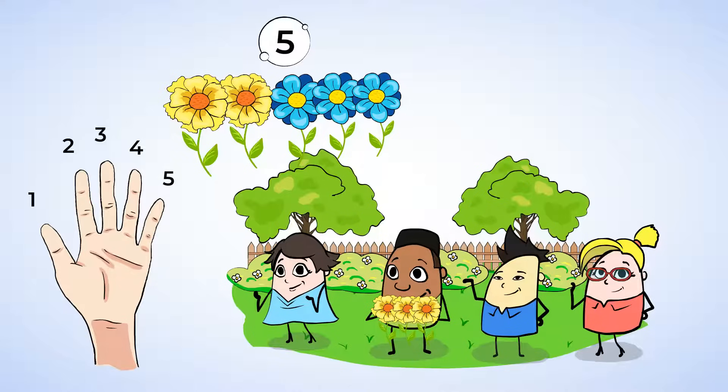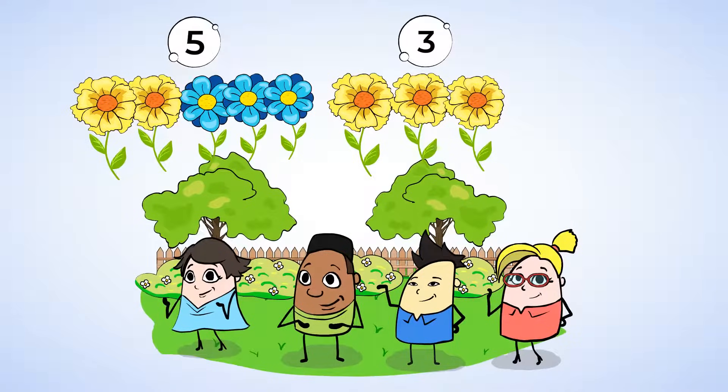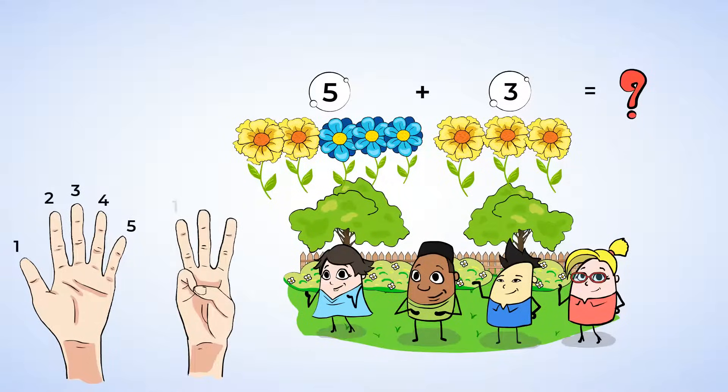Great job. And now that we know that Mia has five flowers, Will gives her the three flowers that he picked. You can see the five flowers that Mia has, and here are the three more that Will gave her. Now, to find out how many flowers Mia has altogether, we're going to add five and three. Let's use our fingers again. Here are five fingers. One, two, three, four, five. And here are three. One, two, three. And how many fingers do we have up in all? Let's start with the five and then count up. Six, seven, eight. Eight fingers. So, five and three is eight. Or we could say the sum of five and three is eight. Mia has a total of eight flowers.